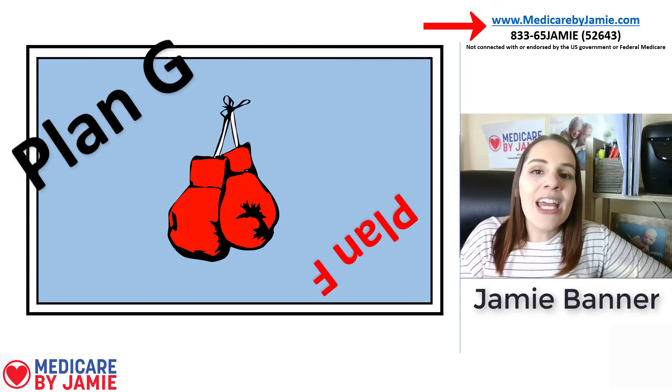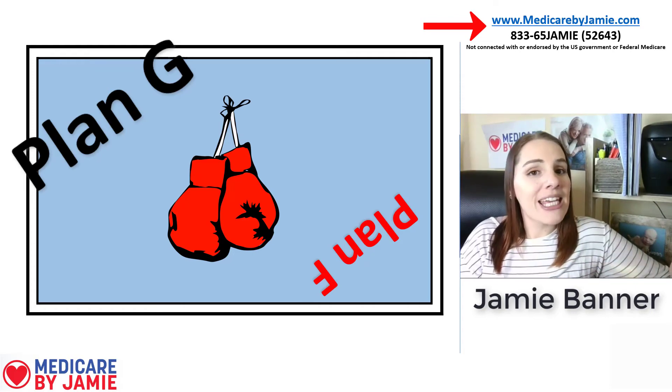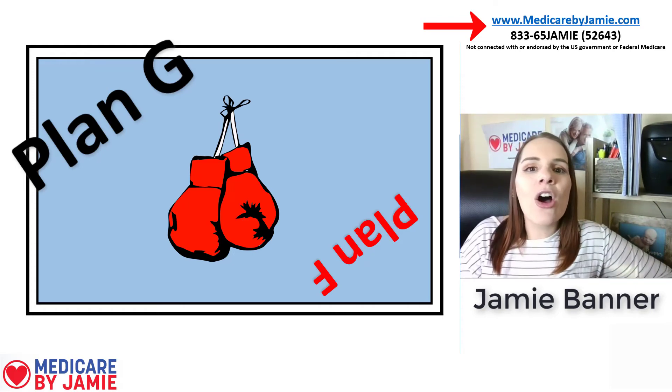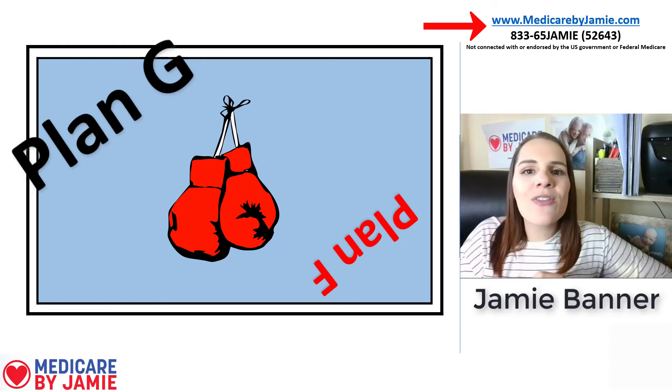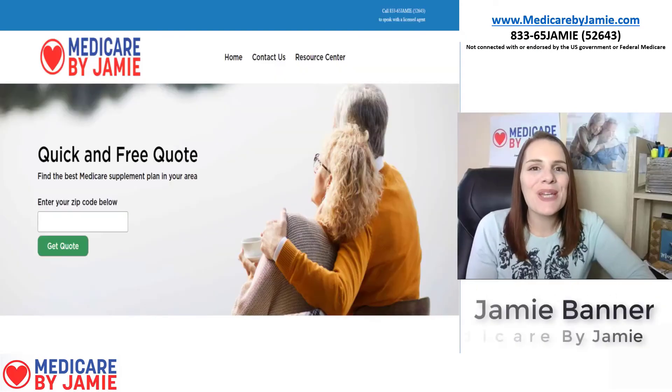There's a movie quote hidden in there somewhere — if you can tell me the movie, put it in the comments. Stay tuned — I'm going to give you a tour of my website and show you where you can request a free Medicare supplement plan quote and access all the free resources I have for you. I hope you found this helpful and thank you for watching.